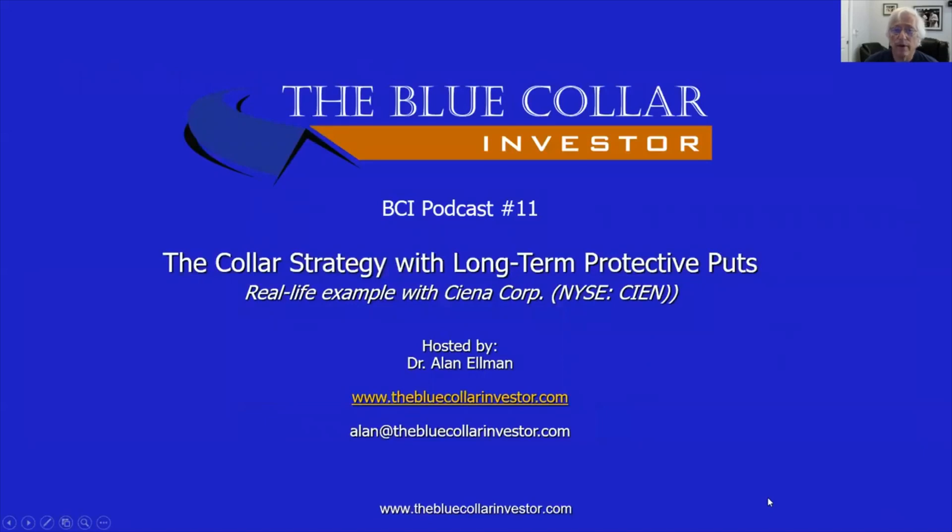So there it is, ladies and gentlemen — BCI podcast number 11: The Collar Strategy with Long-Term Protective Puts. It has its advantages and its disadvantages. Only you can decide whether this approach is right for you and your family. I want to thank you all for taking the time to watch this video. I hope you enjoyed it and, most importantly, I hope you make some money from it. As always, this is Alan Elman, the Blue Collar Investor. Take care, everybody.